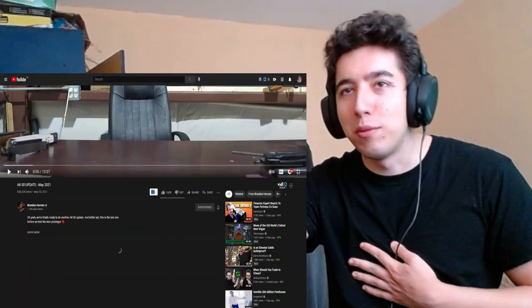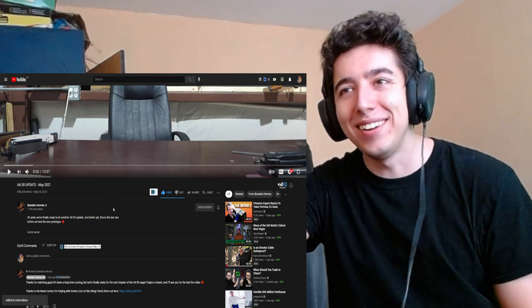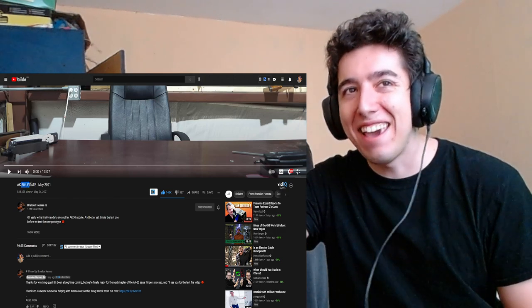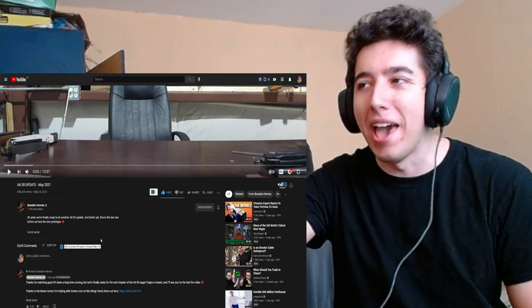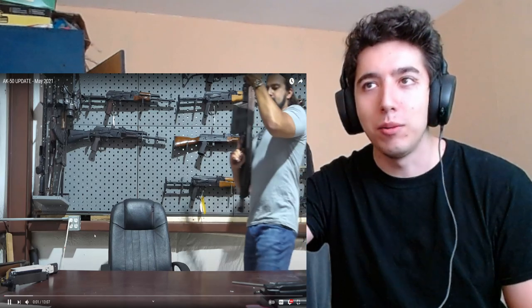Hello everybody, it's your boy Prof Choff and we're back again with another Brandon Herrera video. This came out two days ago — AK-50 update, May 2021. Let's go. I want to see it.